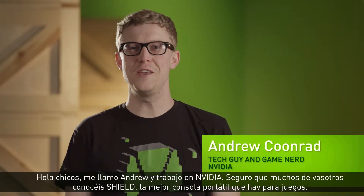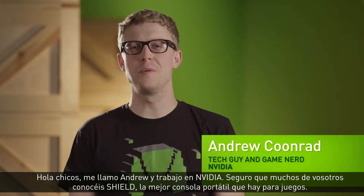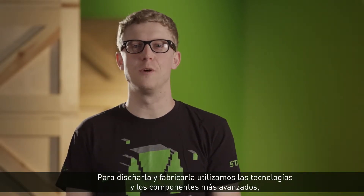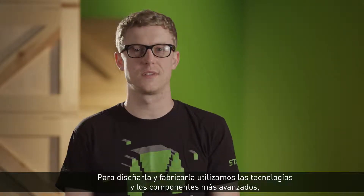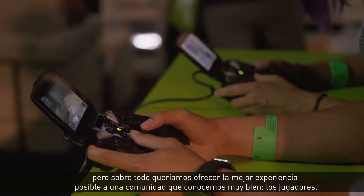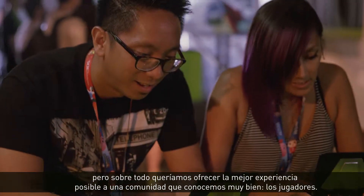Hi, I'm Andrew with NVIDIA. Many of you are familiar with SHIELD, the ultimate portable for gamers. We achieve this by designing and building SHIELD with the most advanced technologies and components, but mostly by focusing on delivering the best experience possible for a community that we know extremely well: gamers.